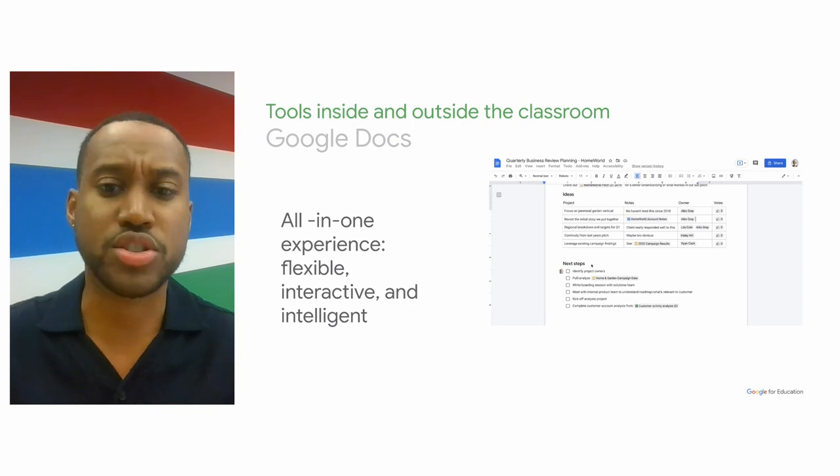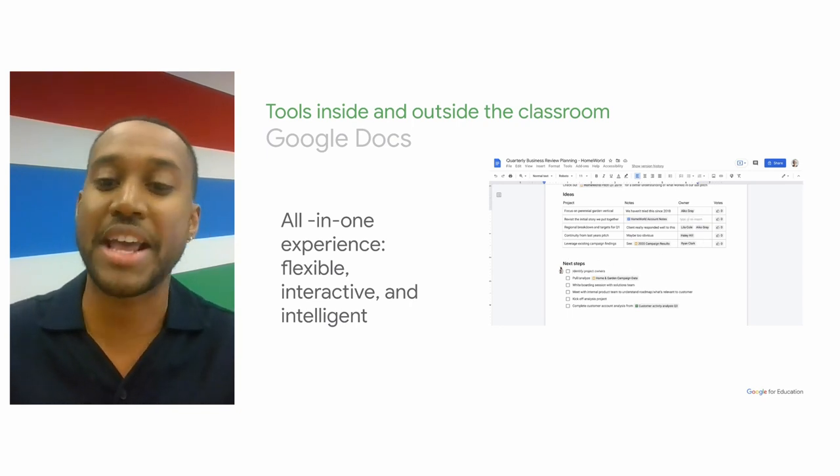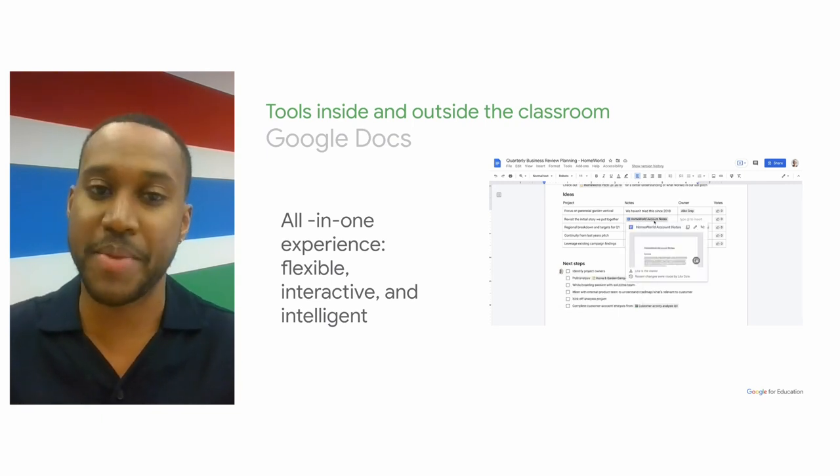It's also worth noting that all students learn differently. With Google Docs, students can enable voice-to-text to help them capture their thoughts and ideas without actually having to type them out.